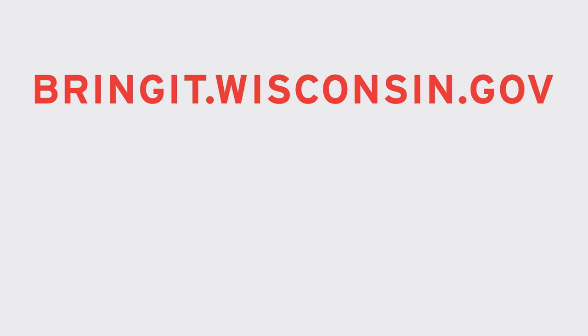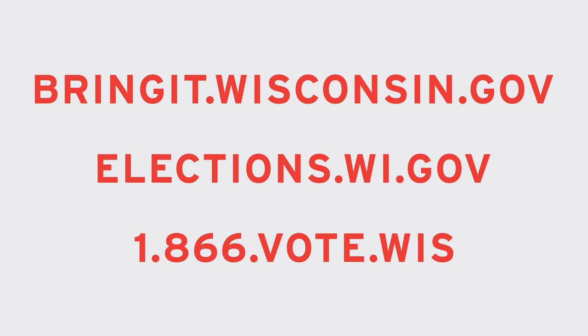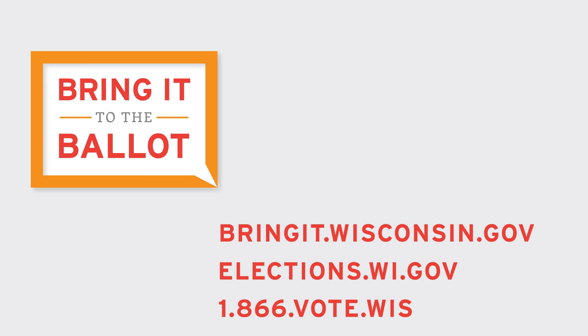For more information, visit bringit.wisconsin.gov. Sponsored by the Wisconsin Elections Commission. Also find us online at elections.wi.gov.